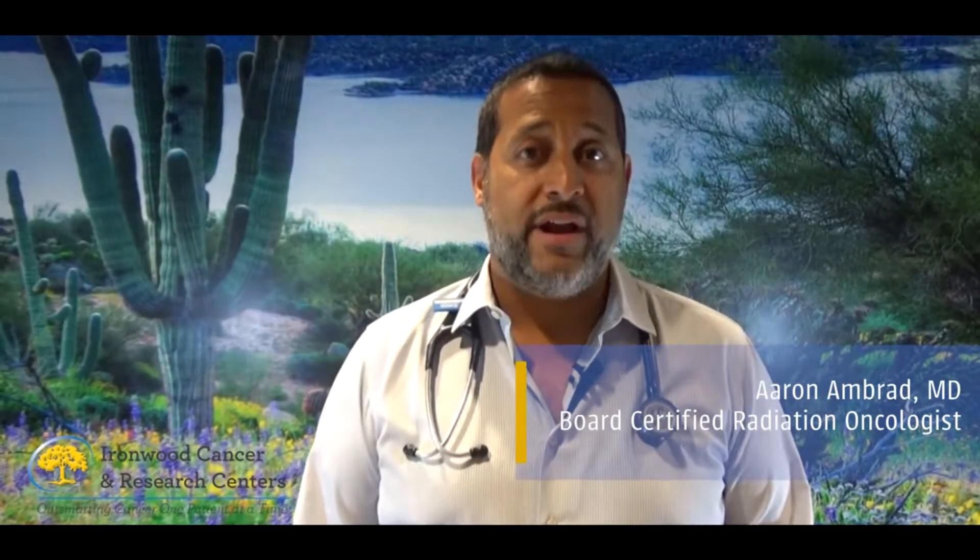My name is Dr. Aaron Ombrad. I am a radiation oncologist at Ironware Cancer Center. I work in the Scottsdale and Glendale offices, and I'm going to talk to you today about how radiation actually kills cancer cells.